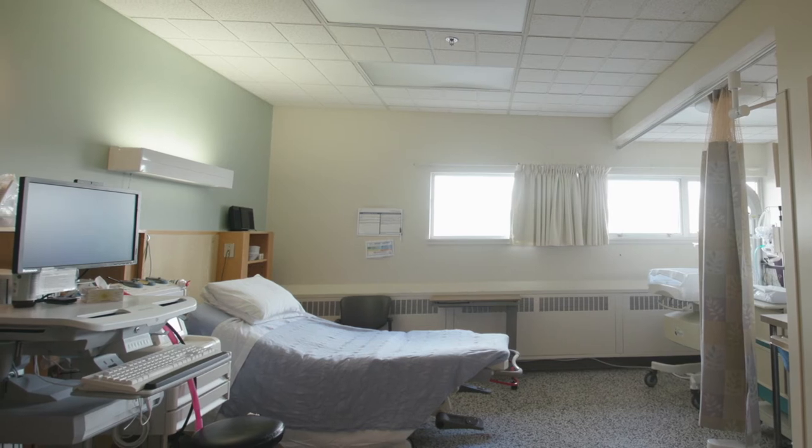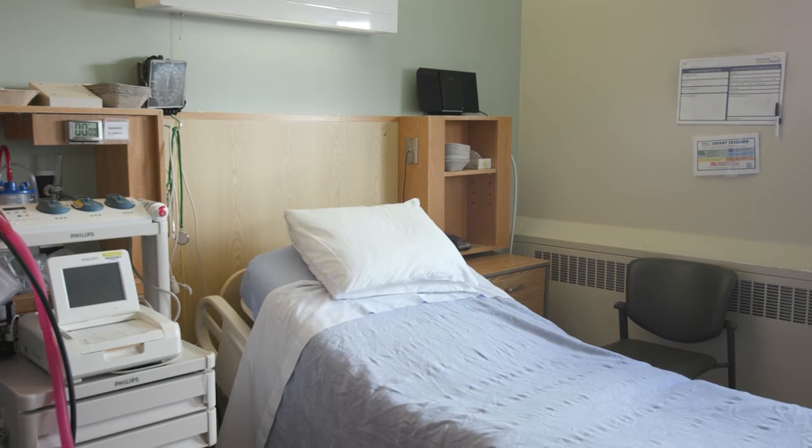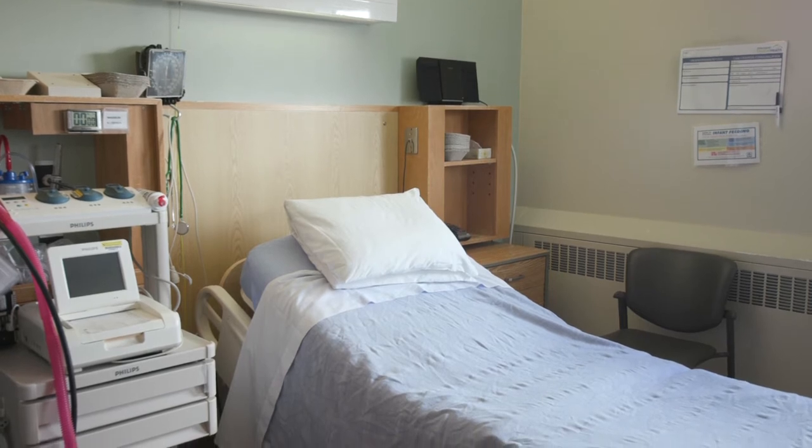Typically after delivery, you will have your immediate postpartum recovery in this room, usually around two hours, and will then be transferred over to the postpartum unit.